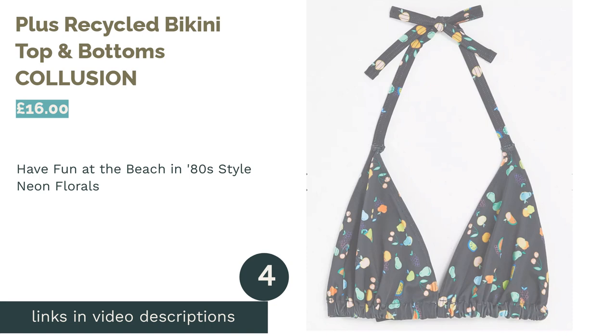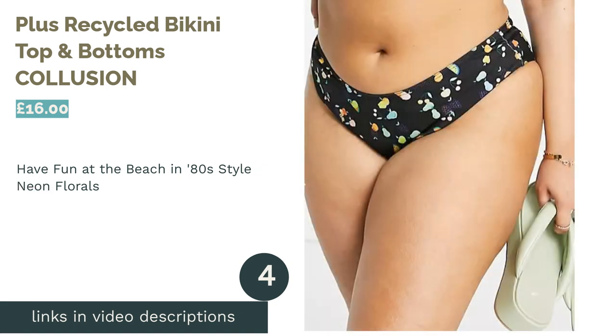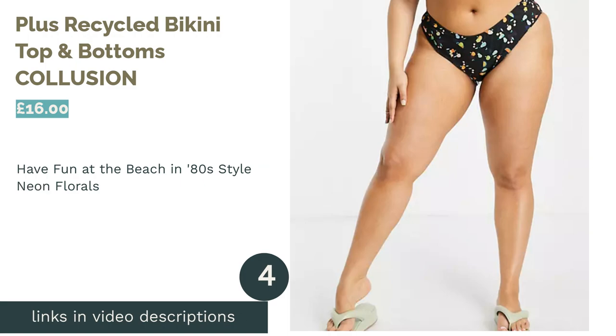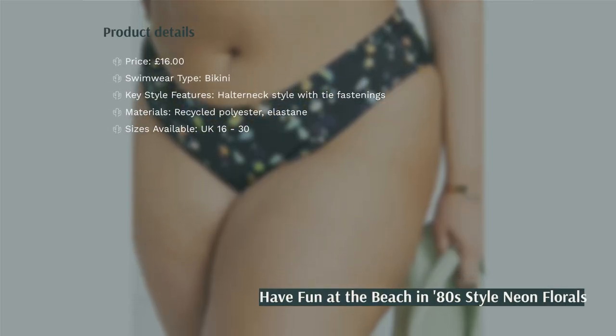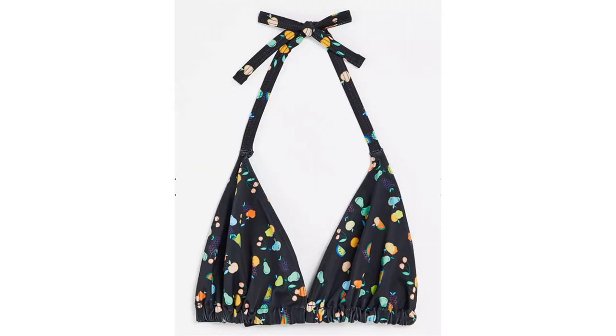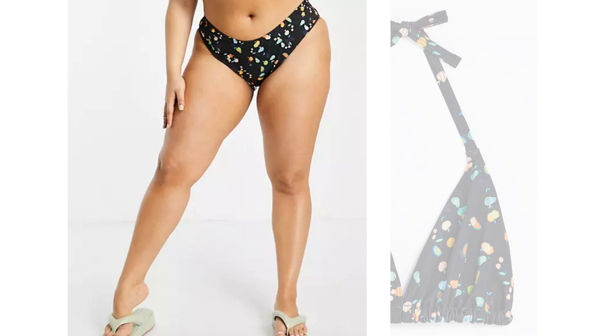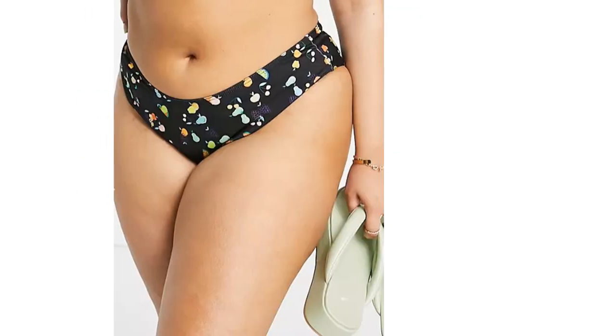The next product in our list is the Plus Recycled Bikini Top and Bottoms by Collusion. If a teeny-weeny bikini is your thing and you love an 80s-style fruity print, it doesn't come much cuter than this recycled bikini set from Collusion. As well as its nostalgic appeal, it's made with recycled polyester for a more sustainable and future-forward choice.